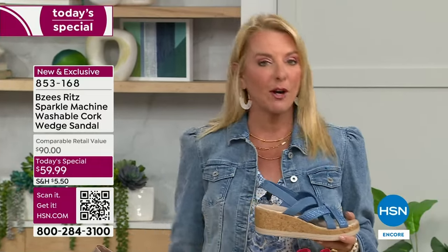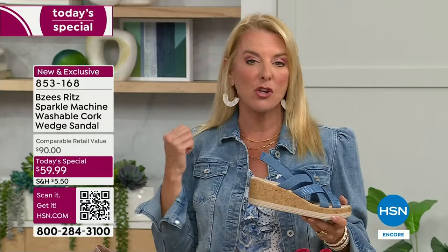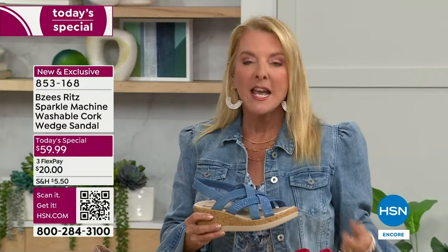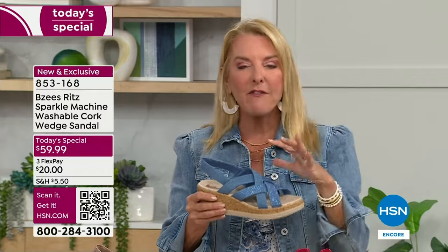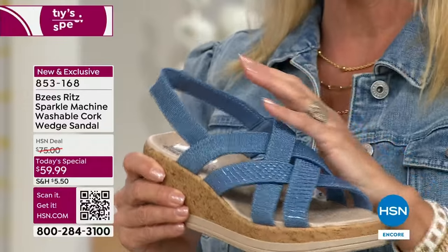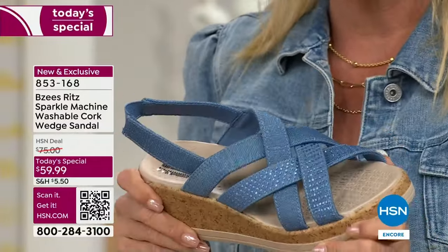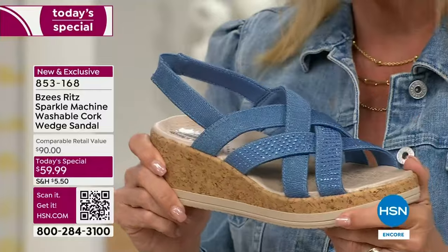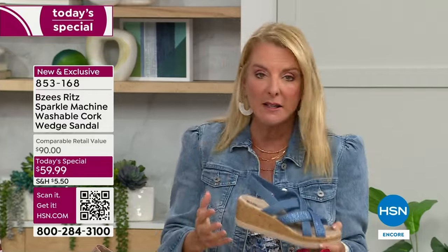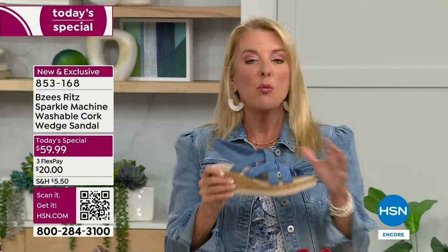You feel good — and when your feet feel good, it goes all the way up to your head. If your feet are miserable, you're two hours into the day going, oh, these shoes are so awful. With BZs, they become your go-to. I love the fact we took that really popular cork footbed, upgraded the top for this year, gave you a phenomenal value — a $30 savings. We've got three flex pays — you can get this home for $20 and try it out, and really discover why millions and millions of BZs shoes, sandals, and boots are sold worldwide. We're lucky to have this great relationship, and this is 100% exclusive.